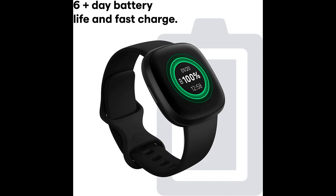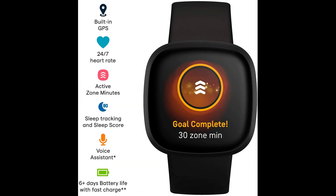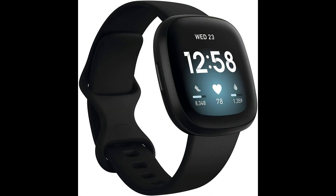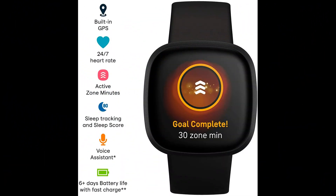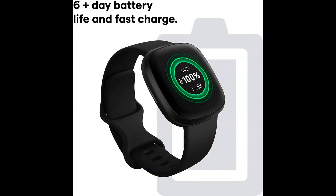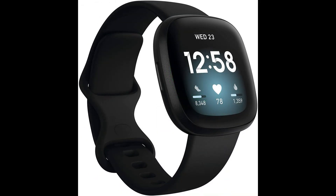Fitbit Versa 3 again: the smartwatch with everything you need to just go, featuring built-in GPS, voice assistants, music control, hands-free calls, active zone minutes, 20 exercise modes, and a 6-day battery with 12-minute fast charging to help you reach your health and fitness goals.